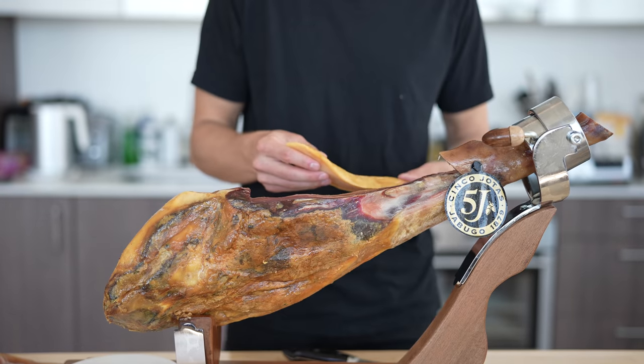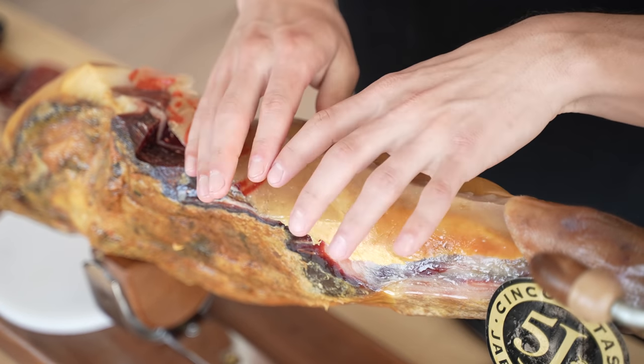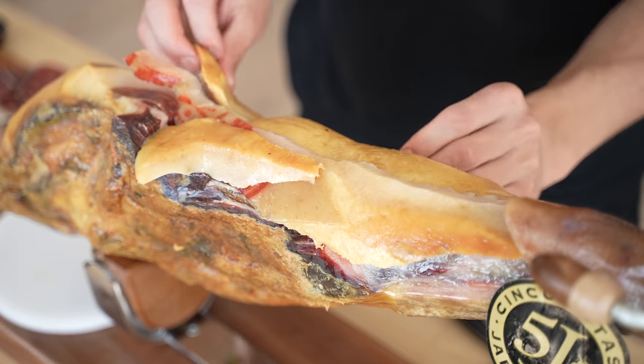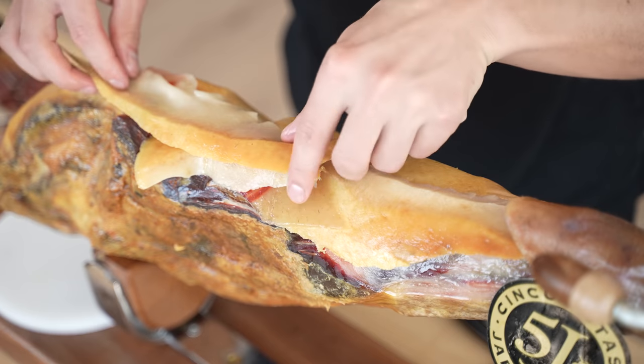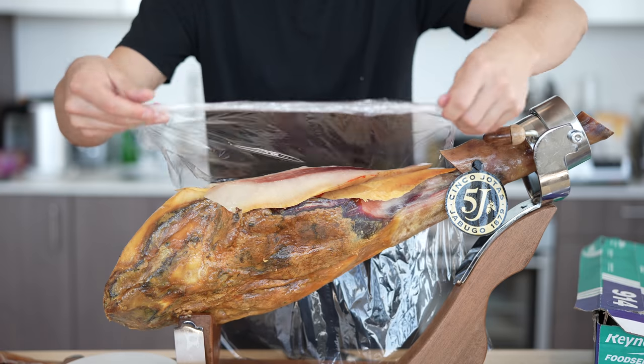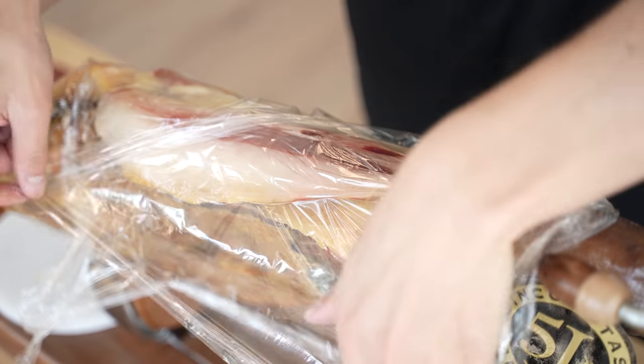Now that we've finished slicing our jamón for now, I'll layer these fat pieces right back onto where we've cut. This should really help to keep everything nice and fresh, and that way when we come back to eat more of it later, all of those oils and all that amazing flavor should remain well locked up inside our jamón. After placing all that fat, I'll lightly lay some plastic wrap over the top so it all stays in place, and then I can rest this beauty aside.